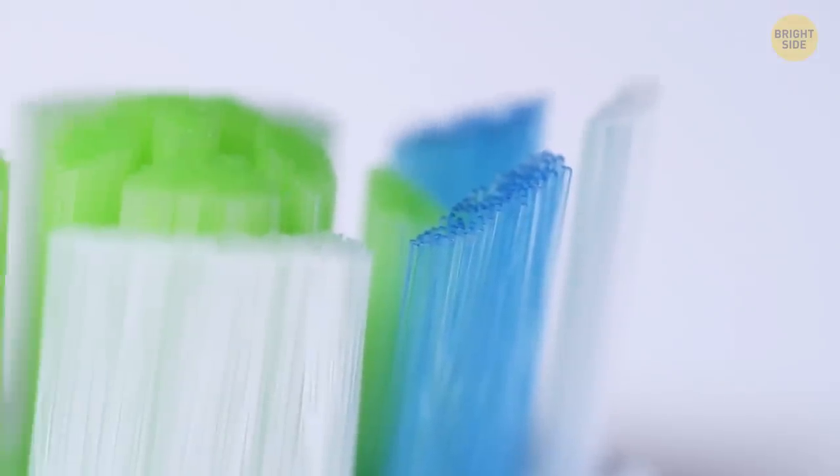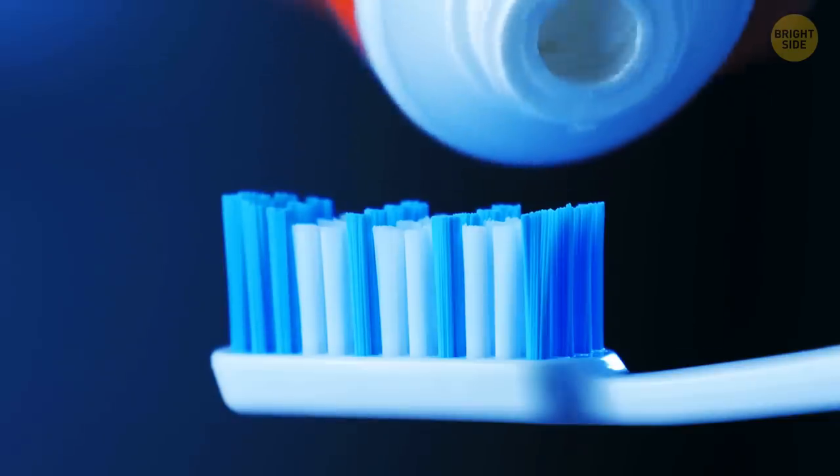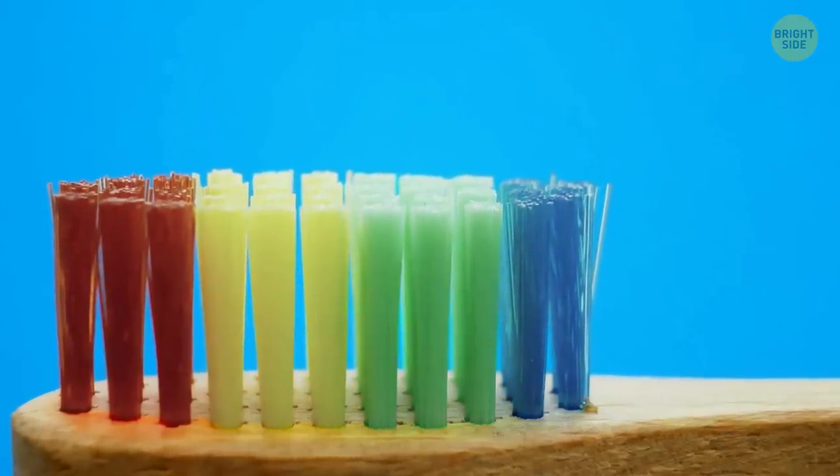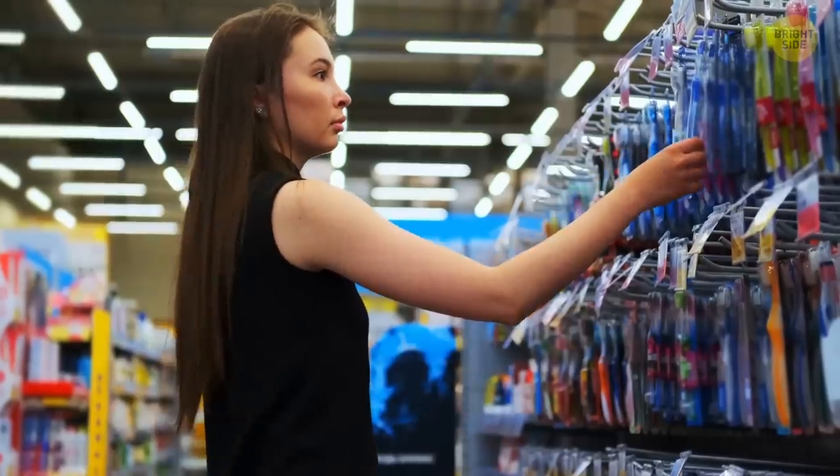The blue, or any other dark color, bristles on your toothbrush are meant to remind you when it's time to get a new one. If you see that the bristles have become pale, change the toothbrush or its head.